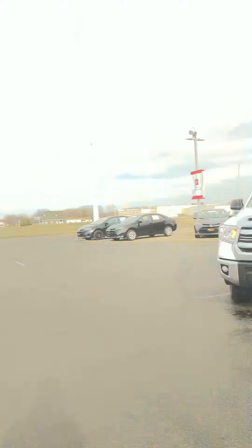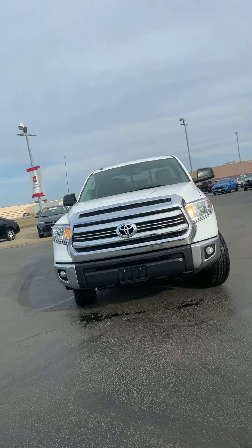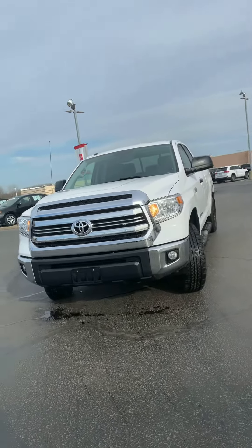Hey Gavin, this is Jacob from Fire Lens Toyota. I wanted to make you a quick video to introduce myself and do a quick walk-around video of the 2017 Toyota Tundra that you inquired about.